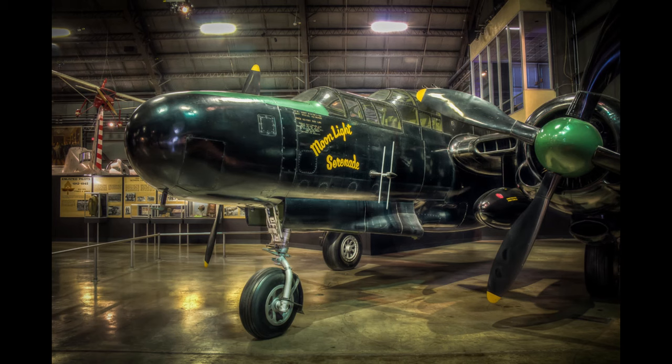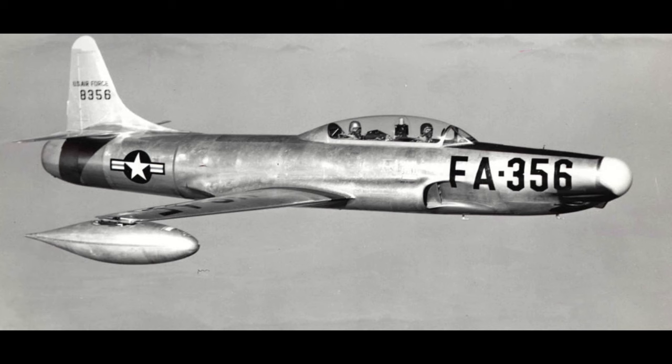Of the 706 P-61s built, only four exist on static display today, with none flying or under restoration to flying status. Despite its somewhat short service at the end of the war, it was an integral part of developing the US's night fighter core that would eventually lead to the development of aircraft like the F-89 Scorpion and F-94 Starfire, as well as the tactics needed for intercepting an aircraft with radar.